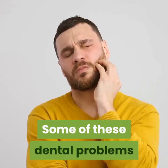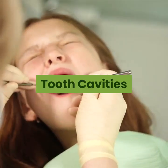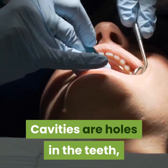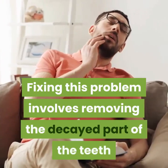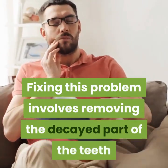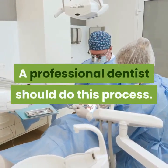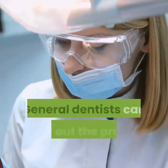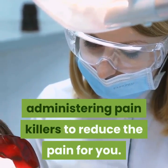Some of these dental problems and how to treat them will be discussed below. Tooth cavities are holes in the teeth, often caused by tooth decay or other related issues. Fixing this problem involves removing the decayed part of the teeth and replacing it with a tooth filling. A professional dentist should do this process, and general dentists can carry out the procedure quickly, administering painkillers to reduce the pain.